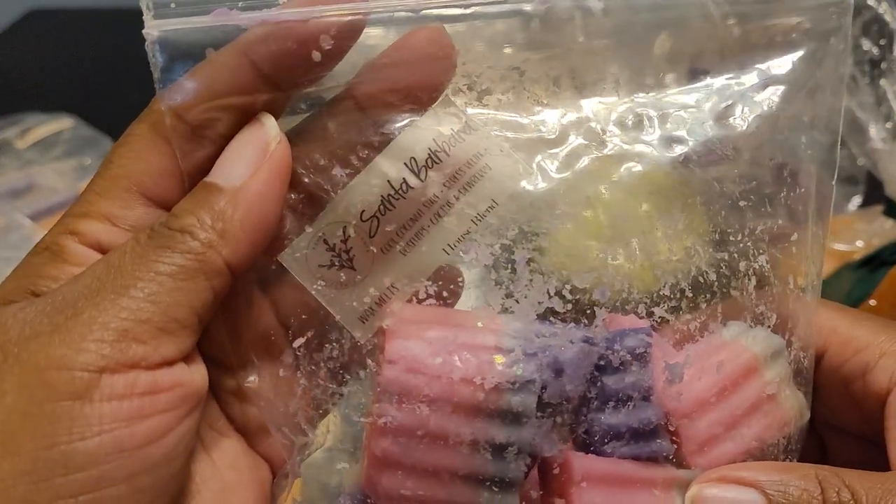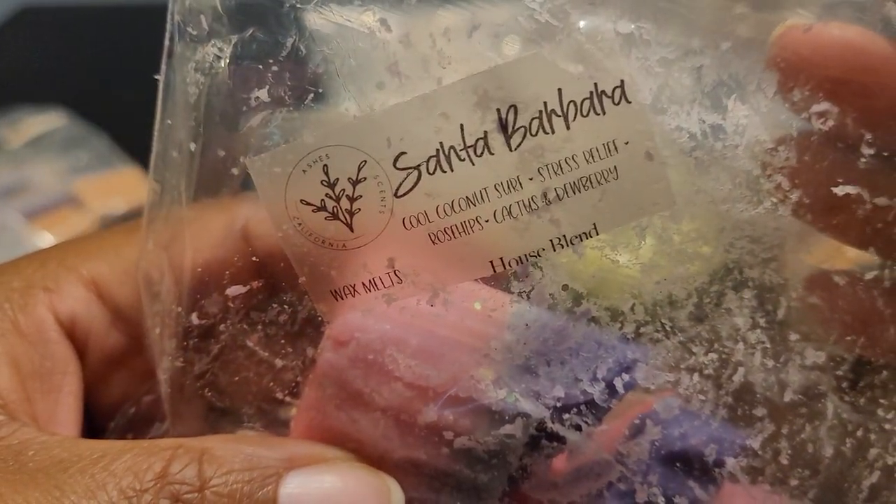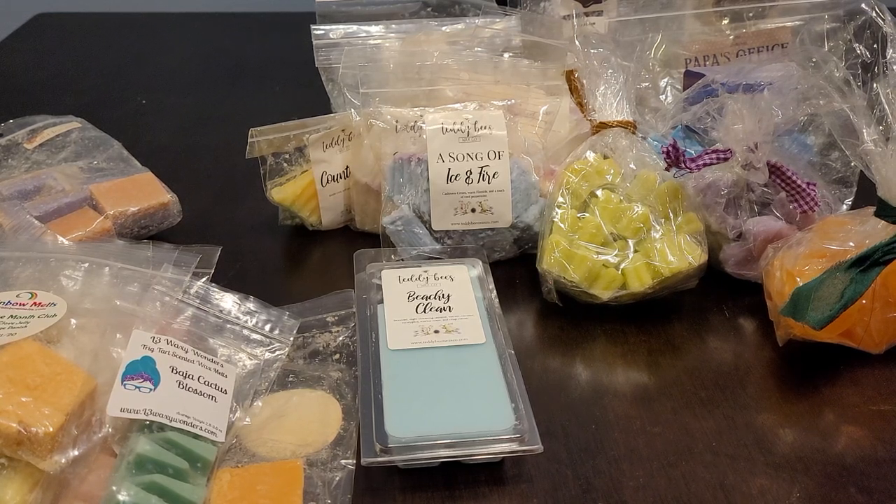I have a loaf from Ashes that I had cut up and been working through. This is Santa Barbara — cool coconut, surf stress relief, rose hips, cactus, and dewberry. This smells so beautiful. It's very calming and relaxing. I had melted this in the evening. I get a little bit of lavender maybe, and definitely something like a minty eucalyptus. It smells really good. I did not look up her scent notes but it's a very calming, relaxing blend and it smells amazing.